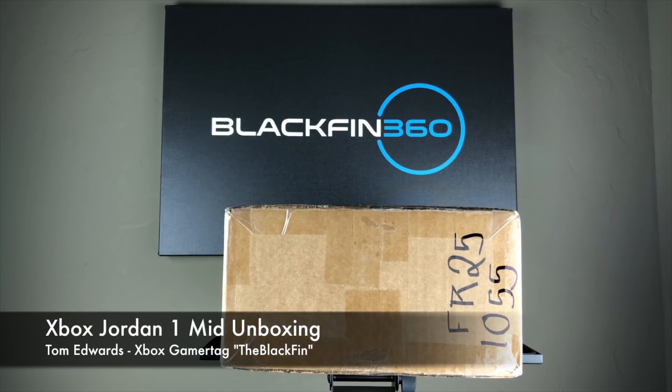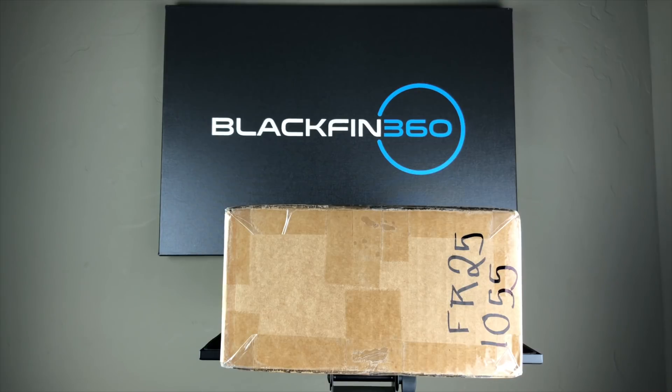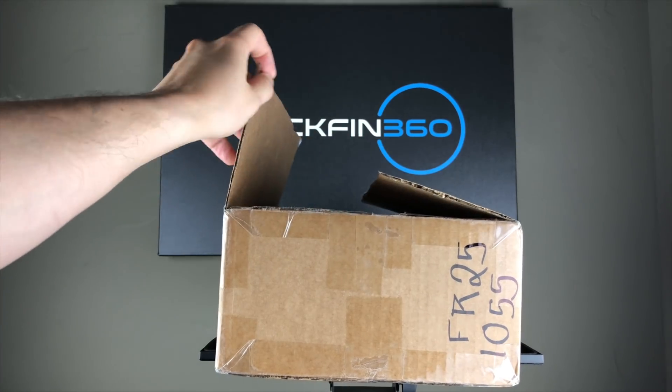Hey YouTube, this is Tom the Black Finn here. I've got a really special treat for all of you today. My friends at Microsoft and TripleClicks have sent me something I think you're gonna like. So let's get to the unboxing.